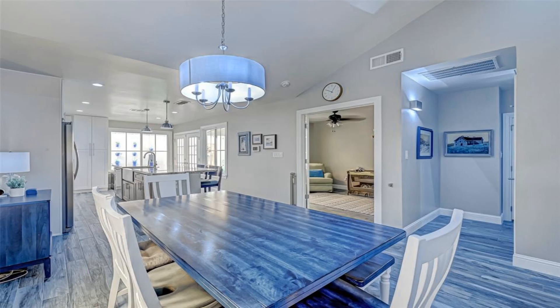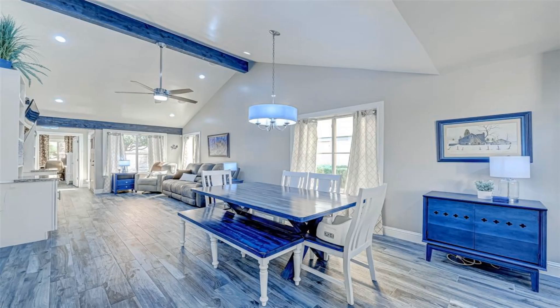Entertainer kitchen features gorgeous granite counters and a large island with additional seating.